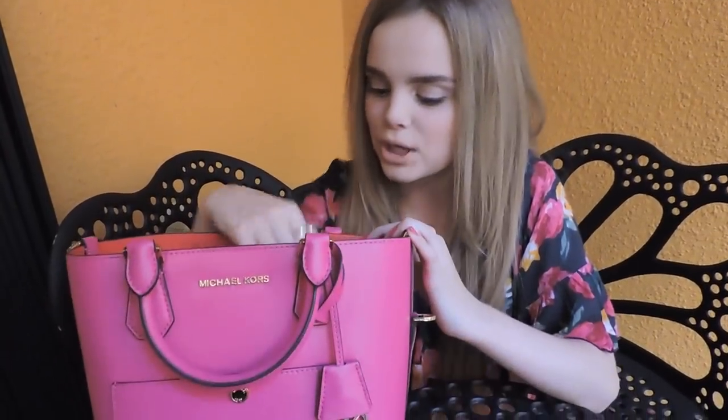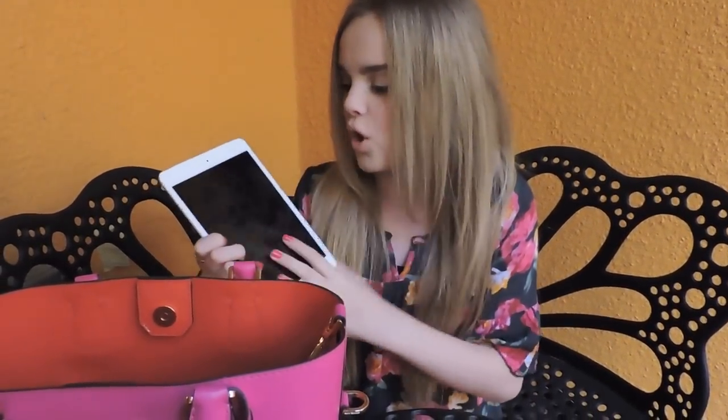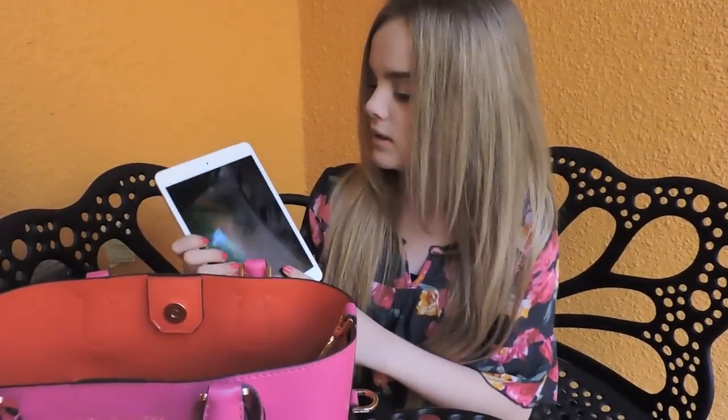The next thing in my purse is my iPad mini, and I love it so much because it's basically like my backup phone. I have all my social media on here and all of my games — it's just so handy. And actually all of my music as well, so yeah, it's awesome.